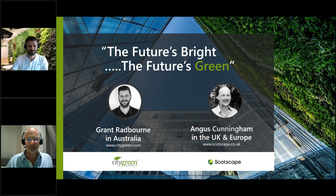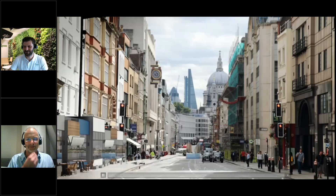The future is bright — the future is green. All those years ago, someone told me the streets were paved with gold. They're not paved with gold, but maybe the value is in making them green. That's the end of the presentation. We're really looking forward to working with City Green, giving you all the help you need to get walls up in your neck of the woods, Grant.